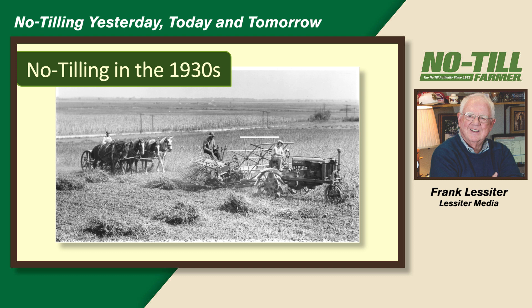So we talk about no-till being new. Maybe this was no-till in the 1930s — maybe this is double cropping. Here's somebody probably harvesting wheat, probably following behind them seeding cover crops such as clover or something. Maybe this was no-till in the 1930s before we ever knew what was really happening.